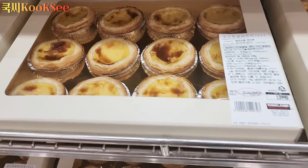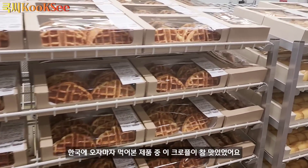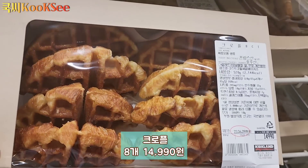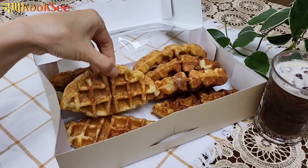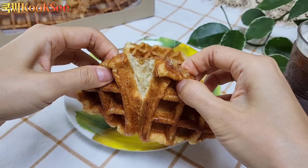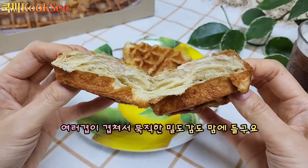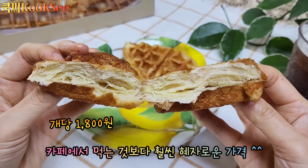베이커리 섹션에 왔어요. 크로플이 정말 맛있더라고요. 큰 셀로판 패키지에 크로플이 8개 들어 있어요. 크로플 특유의 바삭하고 쫄깃한 식감이 있어요. 개당 약 1,800원 정도로 가격도 저렴해서 홈카페 즐기시기에 딱 좋아요.